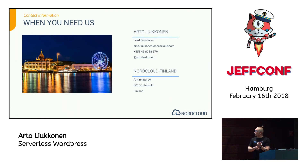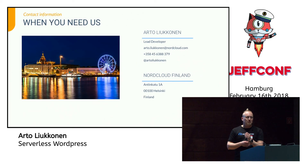If you want to know more about me, the stack, or Nord Cloud, you can find me in the lobby after the talks, and I'll also be at the after party. Thank you.